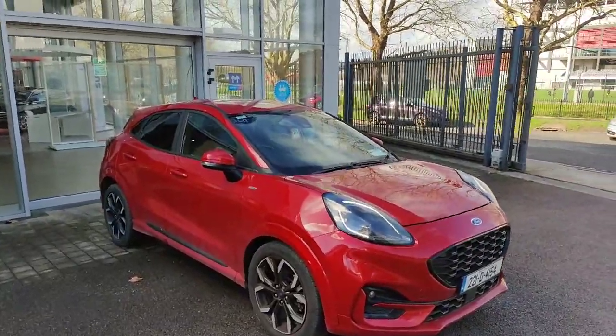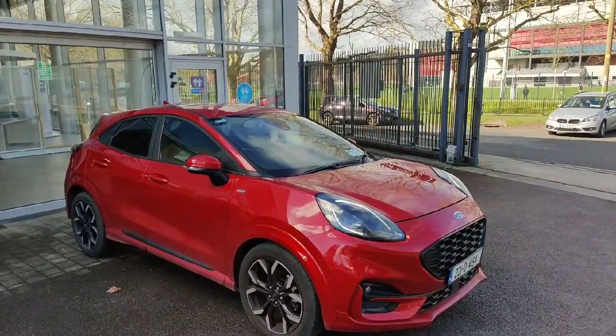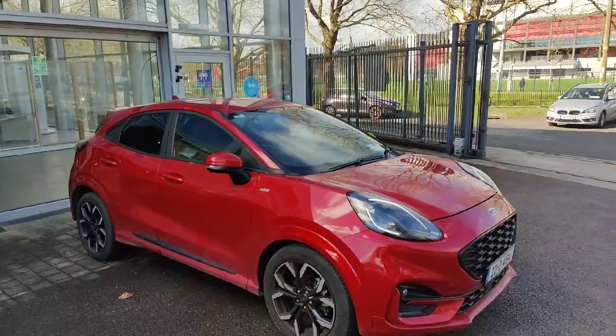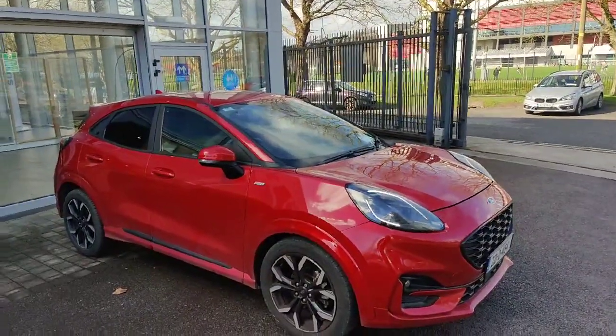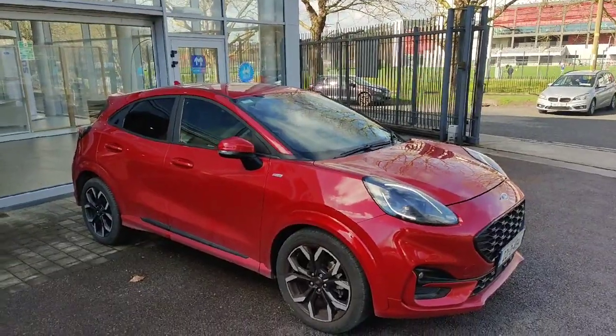That's just a quick little look around our 221 ST-Line X Puma. If you do have any other questions about the car, or if you'd like to book a test drive, give us a quick call on 021 429 0600, and we'll be able to answer any questions you have about the car there. Thanks for watching.